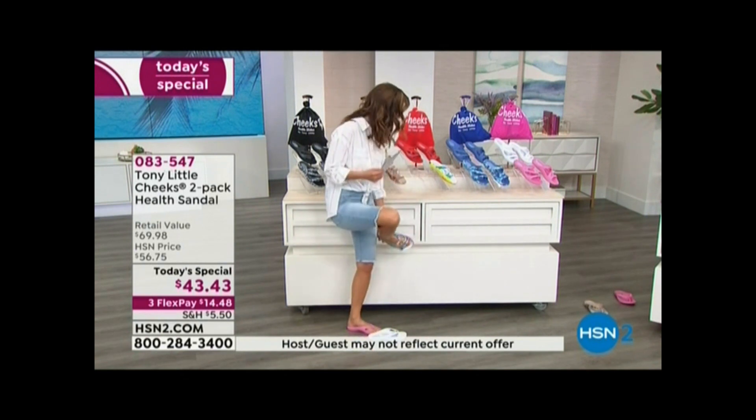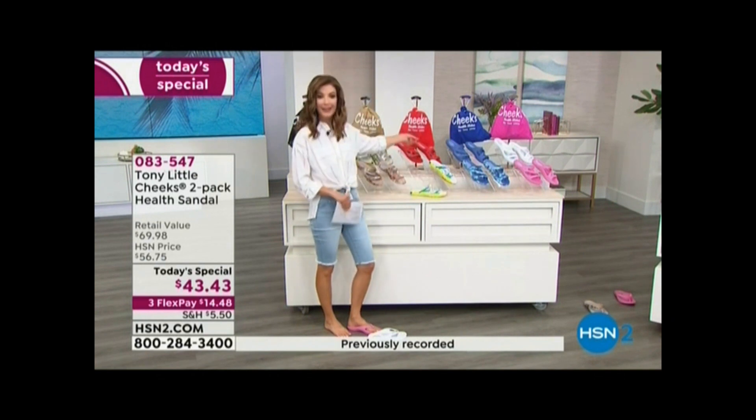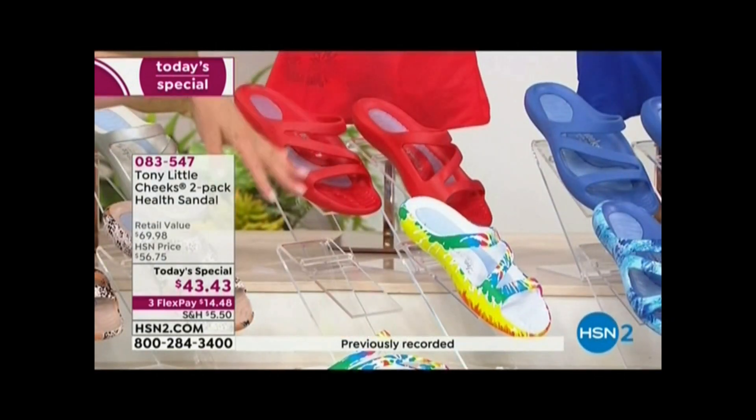Tie-dye is one of our most limited. I love how bright and bold and beautiful that is, and that one comes with the red. So if you don't have a gorgeous kind of red slip-on, do that little duo.